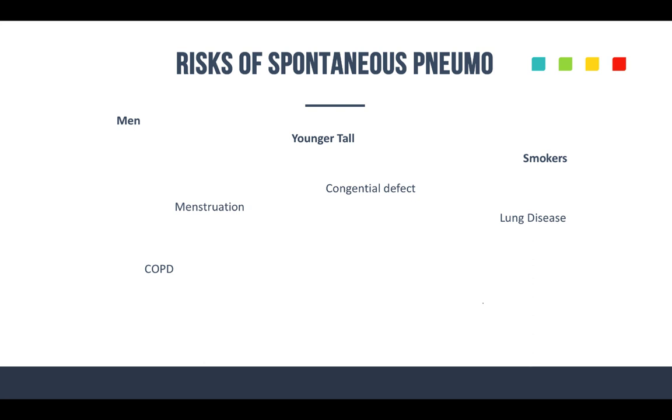Some of the risk factors for spontaneous pneumothorax: it's much more common in men, especially if they're tall and they smoke. Congenital defects can also increase risk. Females can be at risk especially if they're smokers, thin, and menstruating. A history of some type of lung disease also increases risk — you'll see this a lot in COPD patients who will have a spontaneous pneumo.